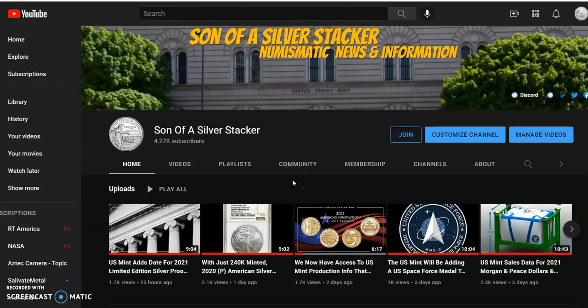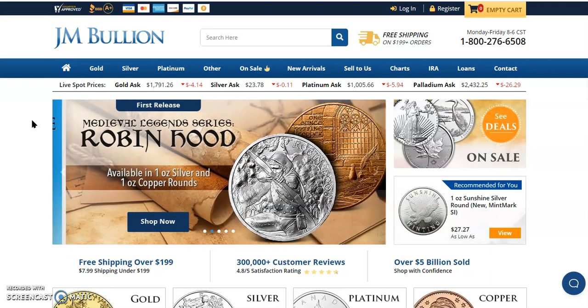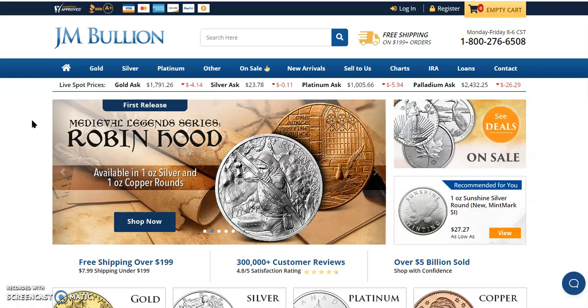Hey everybody, what's happening? Son of a Silver Stacker here. In today's numismatic news and information for the 26th day of August 2021, I'd like to welcome you to join me over here to JM Bullion so we can look at the live spot prices. Gold's down $4.14 to $1,791.26. Silver's down $0.11 to $23.78. Platinum down $5.94 to $1,566.